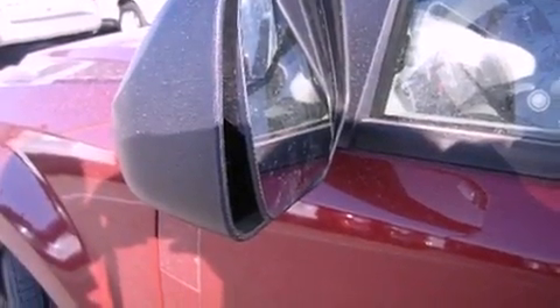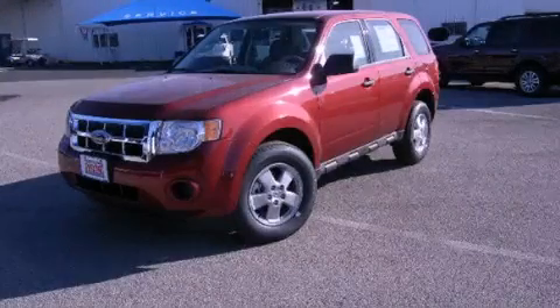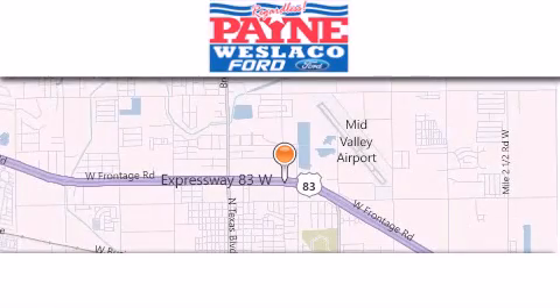Contact us today and schedule your opportunity to see this vehicle in person. Thank you for considering Payne Westlaco Ford for your next luxury vehicle.